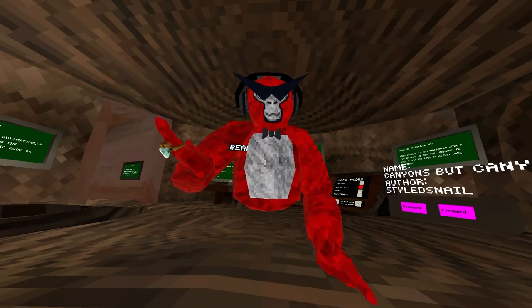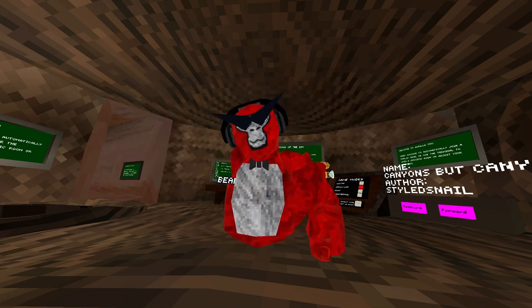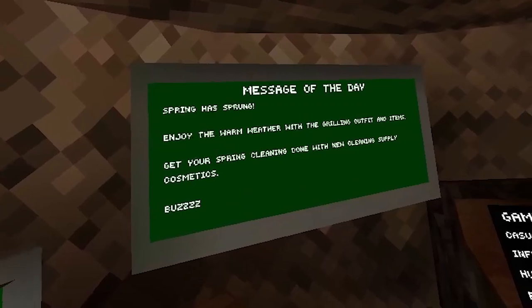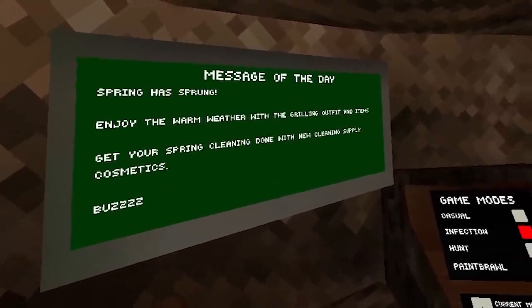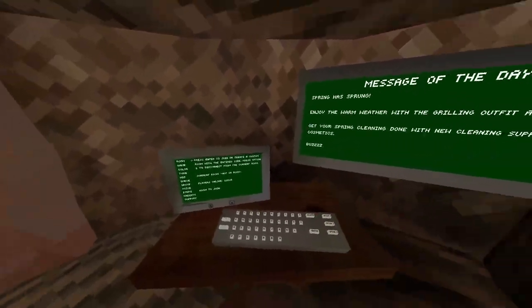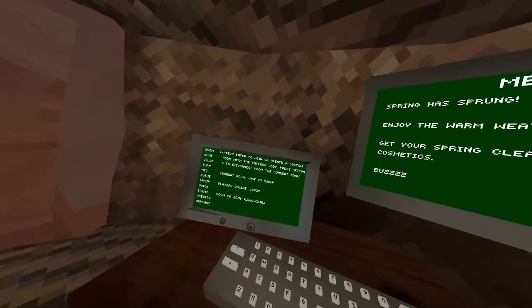Hey guys, the spring update is finally here and I'm gonna review it. Message of the day: spring has sprung — enjoy the warm weather with the grilling outfit and items. Get your spring cleaning done with the new cleaning supply cosmetics. Buzz — like how it says buzz right there. We're gonna go in and check out the shop.